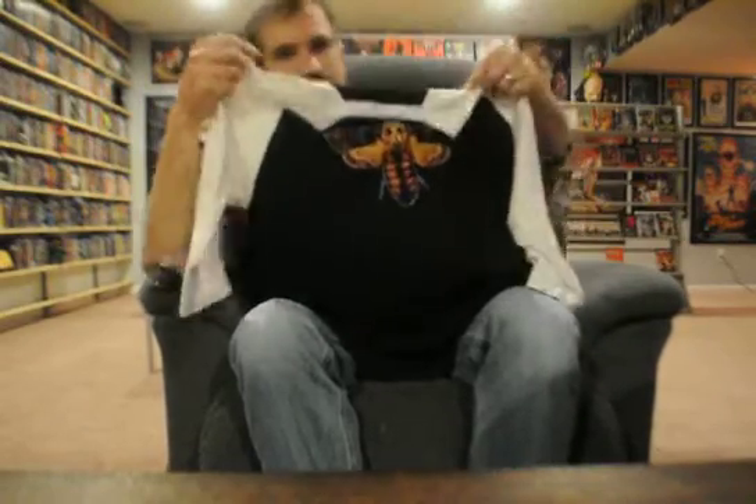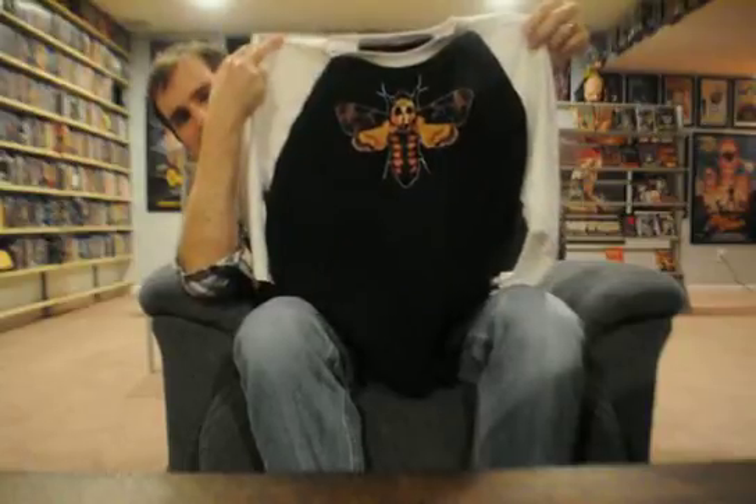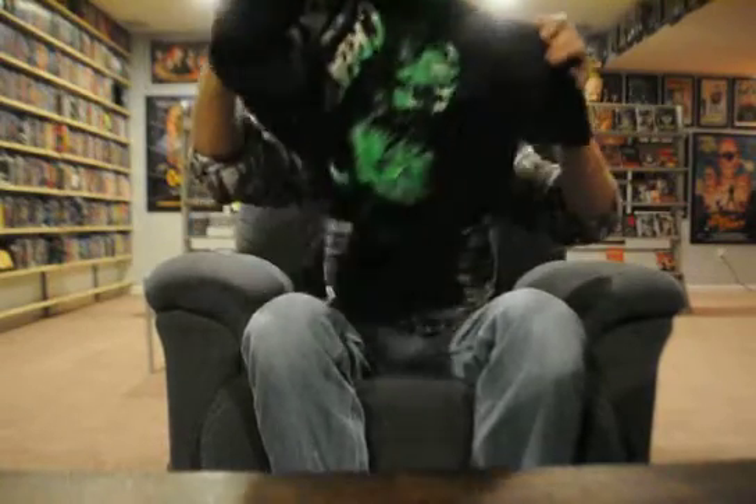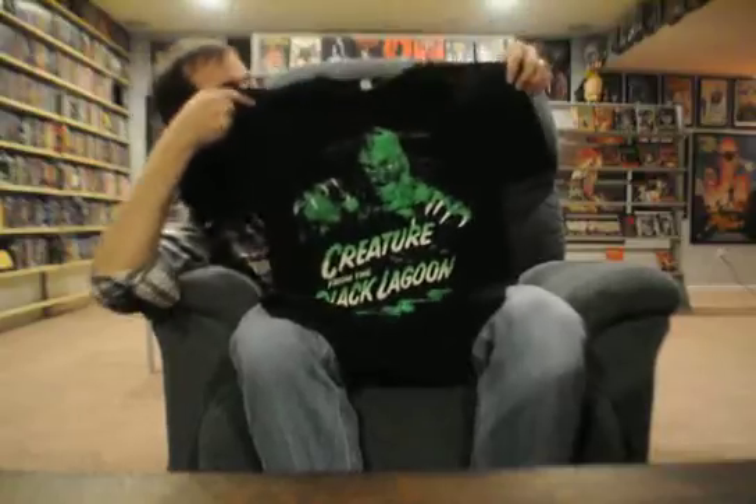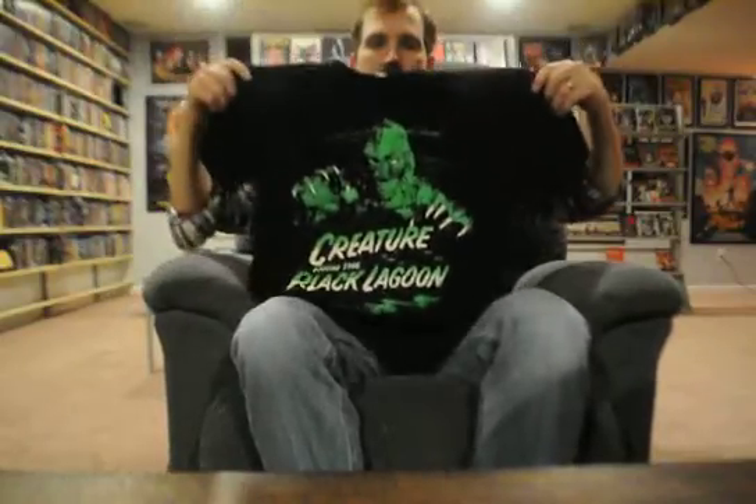These are all eBay finds. I got this baseball tee — I can never have enough baseball tees. I've already worn and washed them so they're probably not as bright and vivid as when they first came in, but this Silence of the Lambs Buffalo Bill one is a pretty cool baseball tee. And last but not least, there's a Creature from the Black Lagoon shirt — pretty simple design, horror movie related.